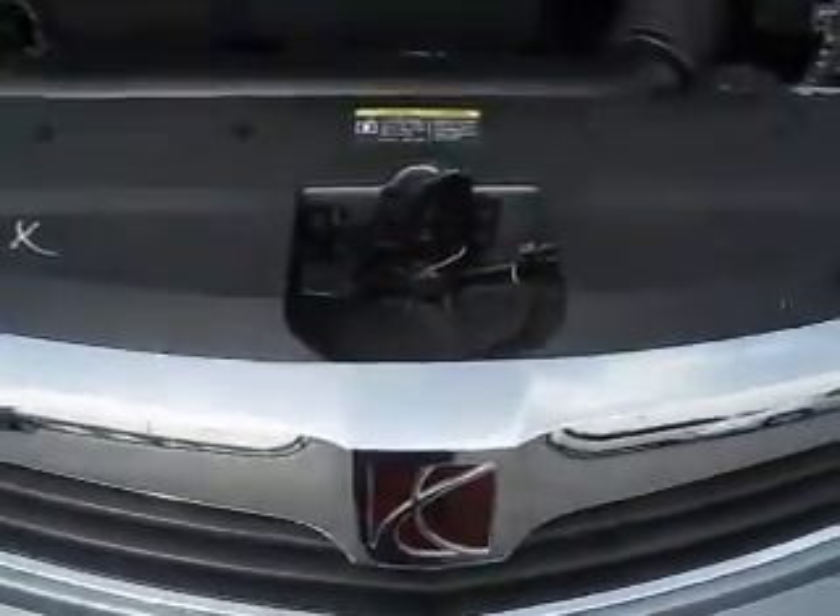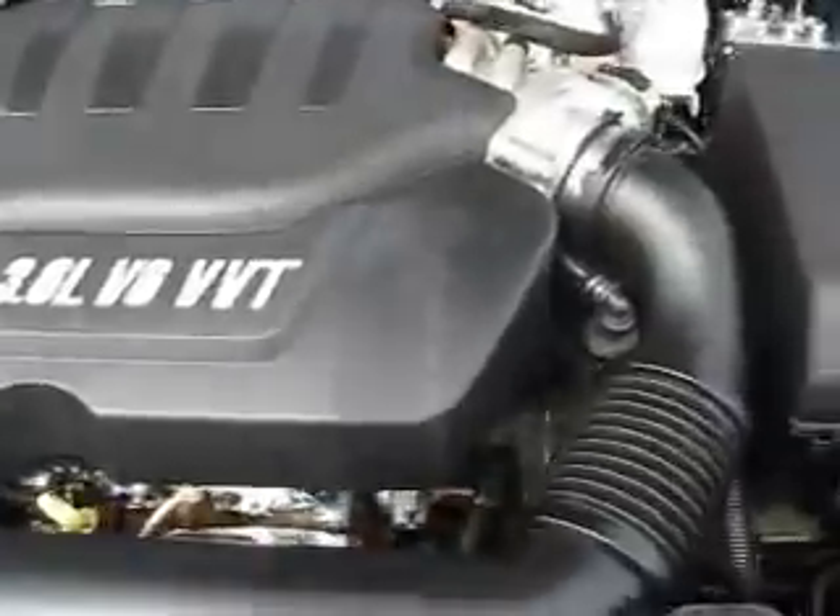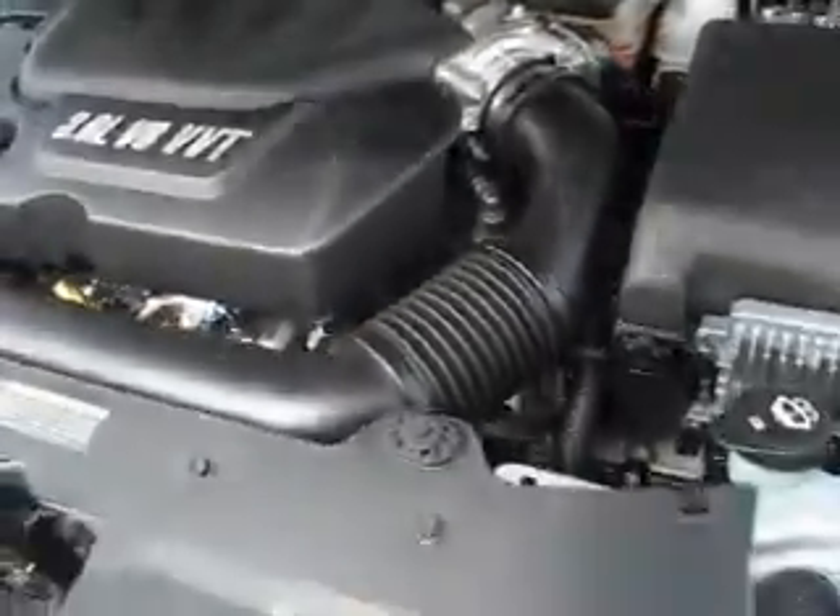This 2008 Saturn Aura is powered by a V6 3.6 liter VVT engine.